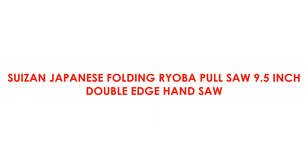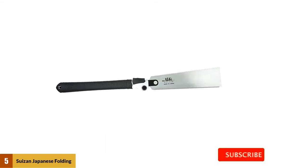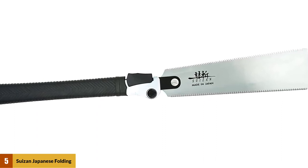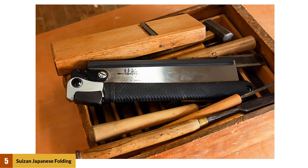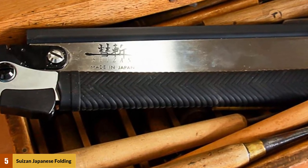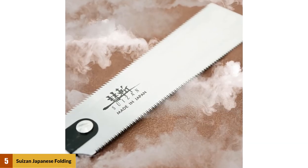At number 5: Suizan Japanese Folding Ryoba Pull Saw, 9.5-Inch Double-Edge Hand Saw. You can get this unique foldable cross-cut hand saw from Suizan. It is a Japanese-style hand saw with an unusual blade featuring teeth on both sides, and it is foldable. Suizan pull saw is extremely lightweight, and it may seem unable to handle tough tasks — but it isn't the case. All Suizan Ryoba saws are made from high-quality Japanese steel, and the blade design helps it cut various materials easily. Unlike Western cross-cut hand saws, this saw doesn't follow the push method — it cuts by pulling action, which is one of the most effective ways to cut wood easily and effortlessly.